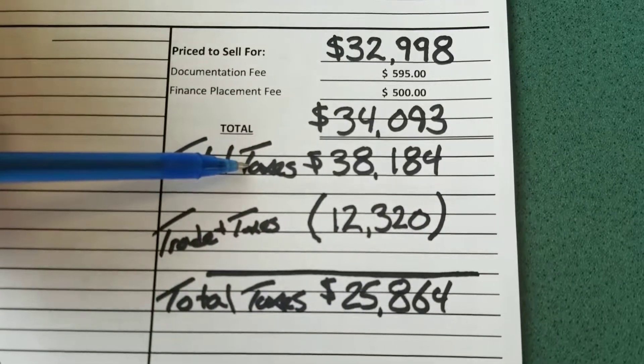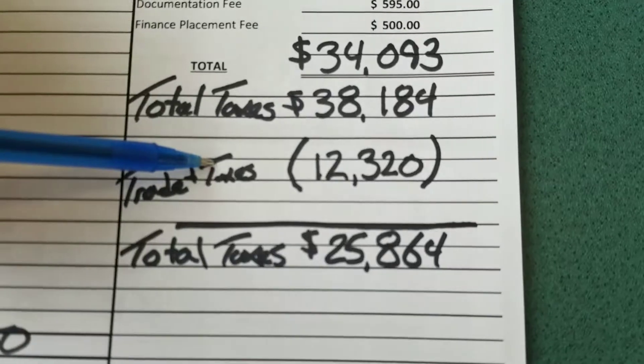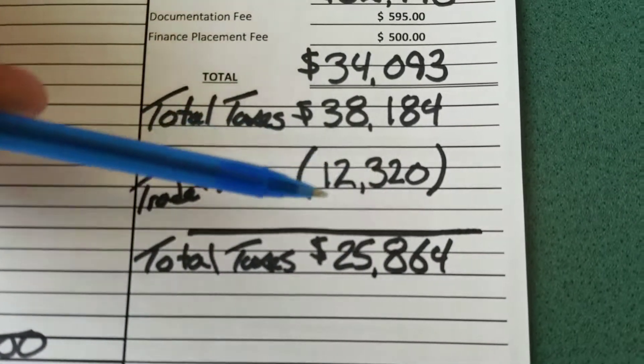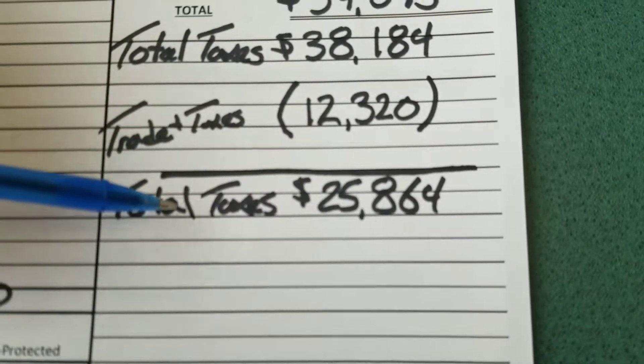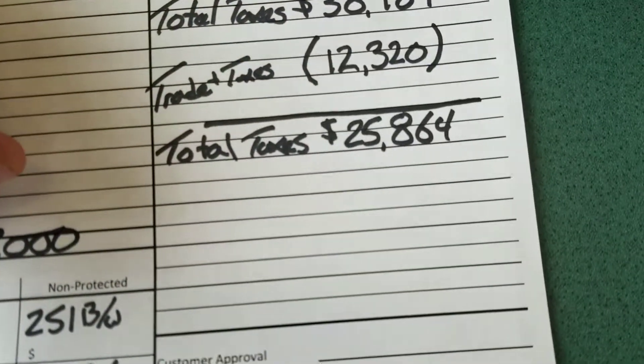So total taxes and fees, we're at $33,184. Minus your trade-in tax savings of $12,320, we're at a difference — taxes and fees all in — of $25,864. So if you're going to cut me a check today, that would be the difference on the vehicle.